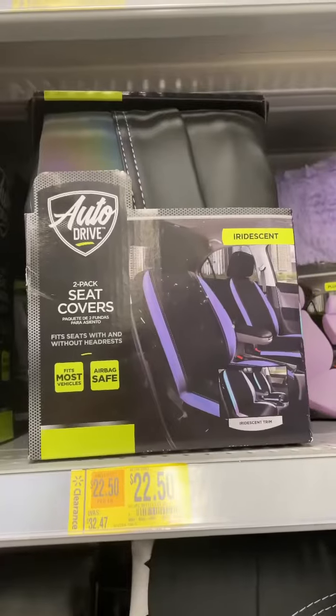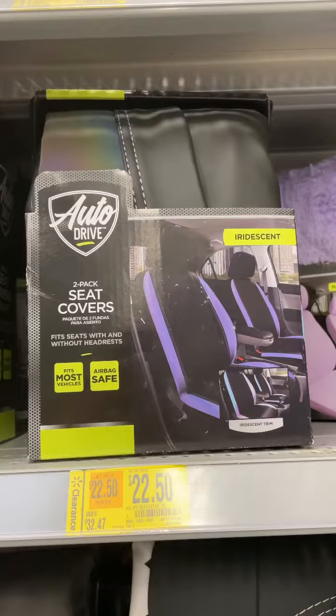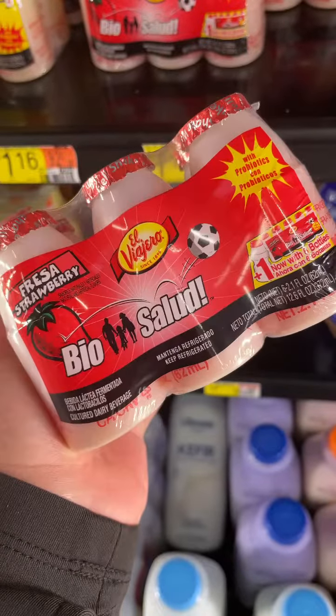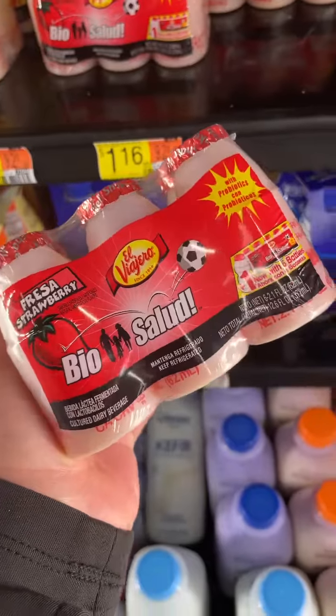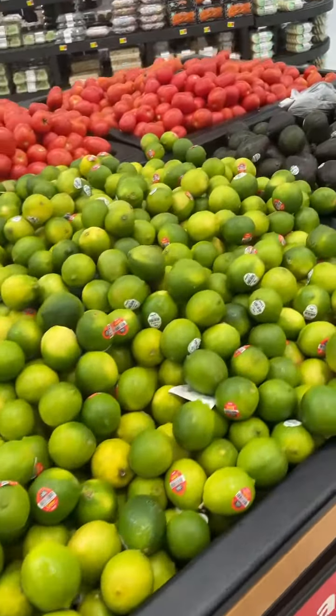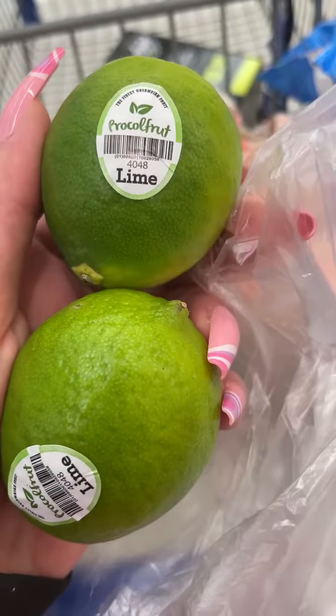I also picked up some laundry soap, these iridescent sea covers that were on sale — wait until the end to see how much they really were — and some BioSalute probiotic drinks. Then I grabbed a Stouffer's macaroni and beef, love those.